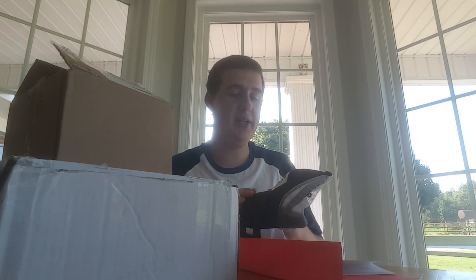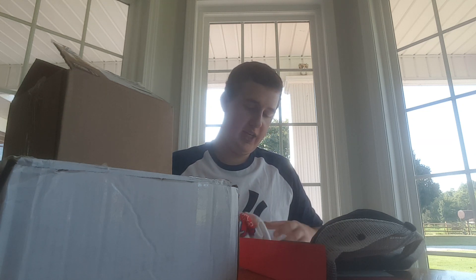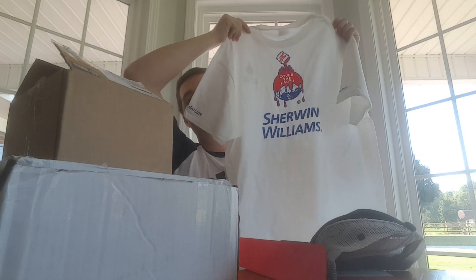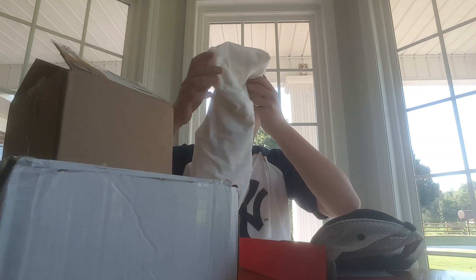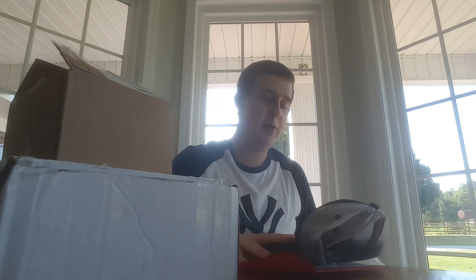They sent a Sherwin-Williams Pro hat — pretty cool hat. And then we have two t-shirts. Both are the same, both size extra large. Here's the front and the back of each shirt — same shirt, same size. Still a very very cool fan pack from them. Thank you very much to Sherwin-Williams for the fan pack — we really appreciate it, guys.